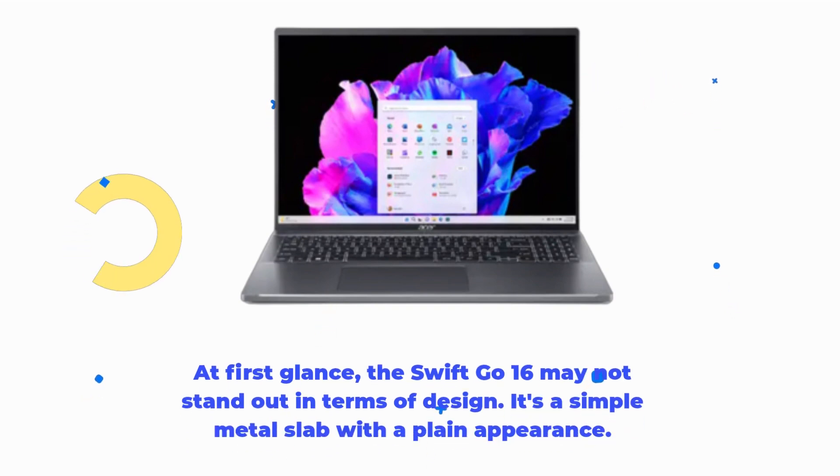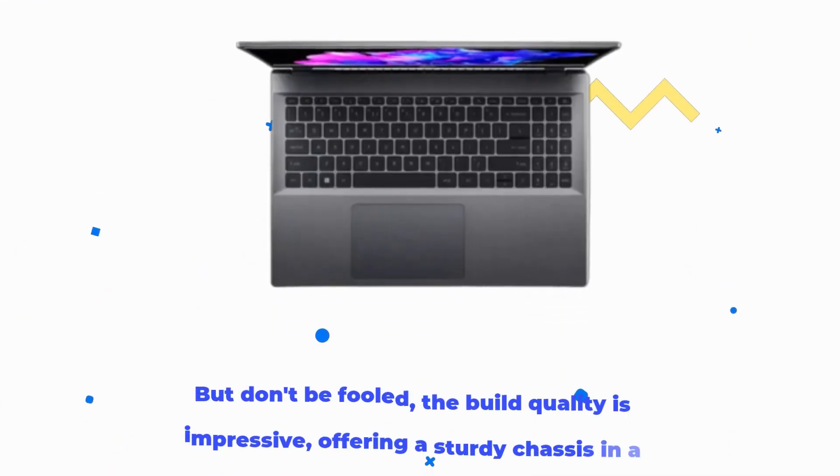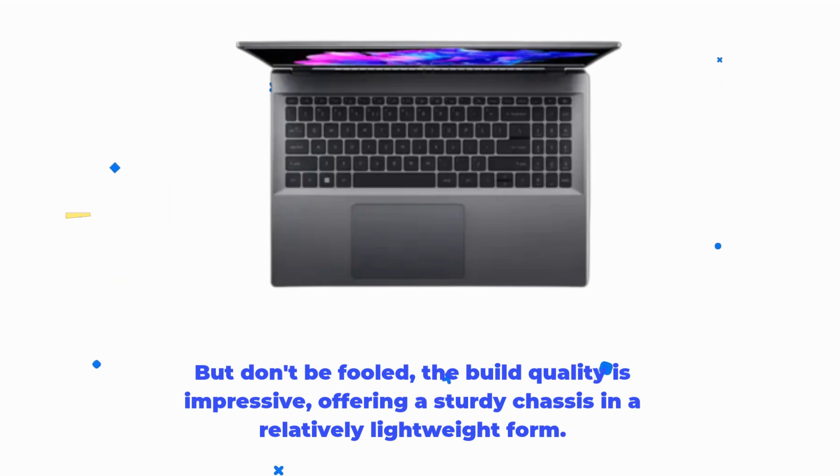At first glance, the Swift Go 16 may not stand out in terms of design. It's a simple metal slab with a plain appearance. But don't be fooled — the build quality is impressive, offering a sturdy chassis in a relatively lightweight form.